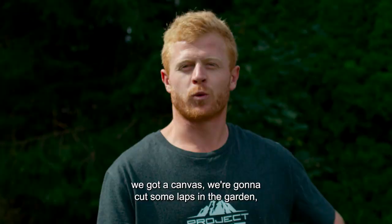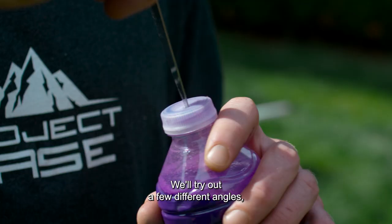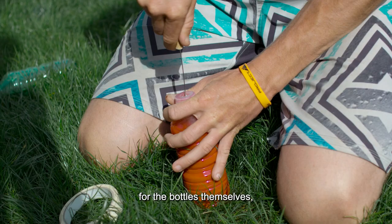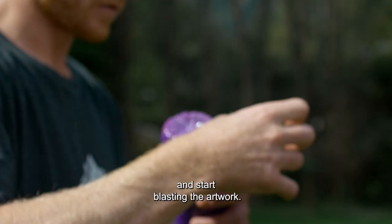We've got some super colorful paint with us, we've got a canvas. We're going to cut some laps through the garden, blast the paint over the top of it. We'll try out a few different angles, a few different hole sizes for the bottles themselves, and come up with a theory on how we want to run it when we actually fly our wingsuits down the mountain and start blasting the artwork.